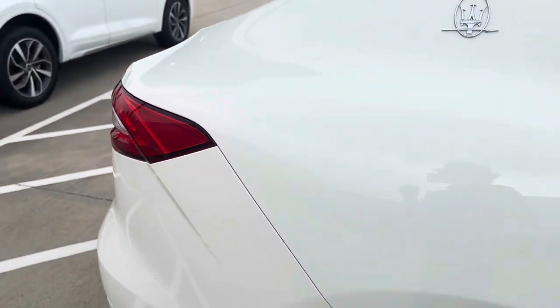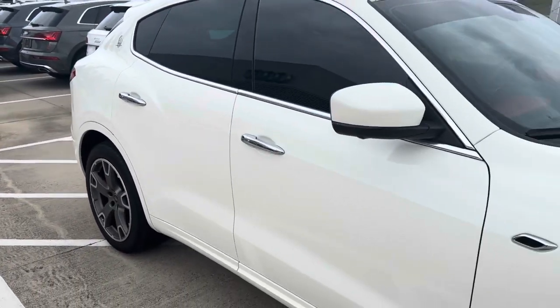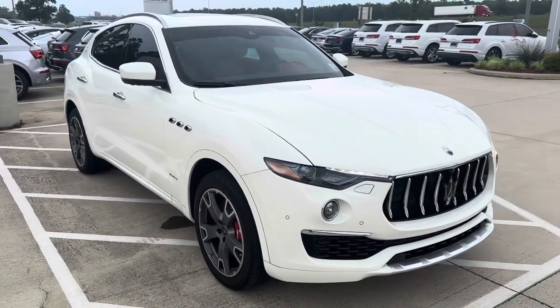Again, this is a 2019 Maserati Levante Grand Luso here at Audi Shreveport. Hope you enjoyed this quick video walk-around — let me know what you guys think.